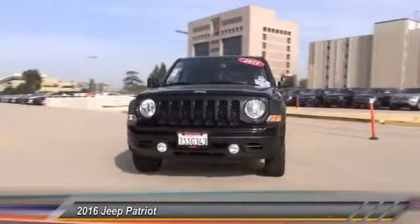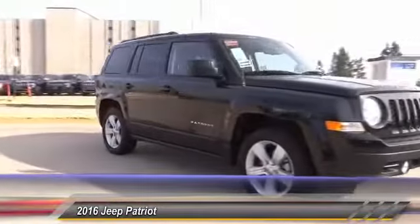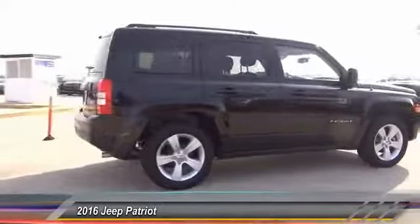The 2016 Patriot. The Jeep Patriot is unmistakably a Jeep. It looks like a cross between a Jeep Liberty and Jeep Compass, or maybe a three-quarter scale version of the big Jeep Commander.